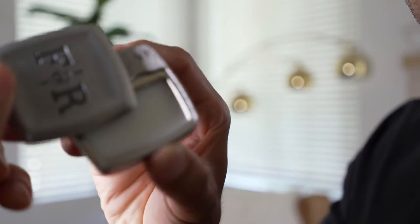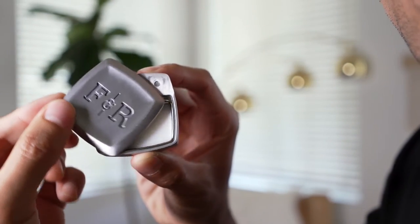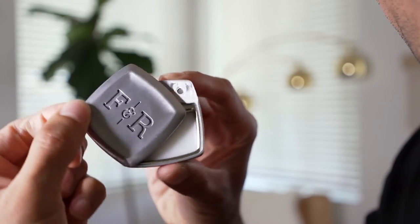It just kind of swings open just like this. Here, I can kind of show you guys. That's really nice — sounds really cool. Let's go ahead and see how it smells.